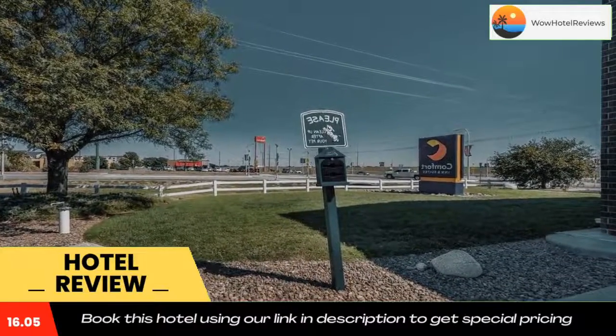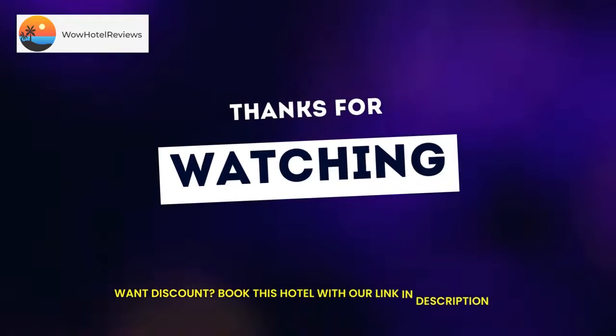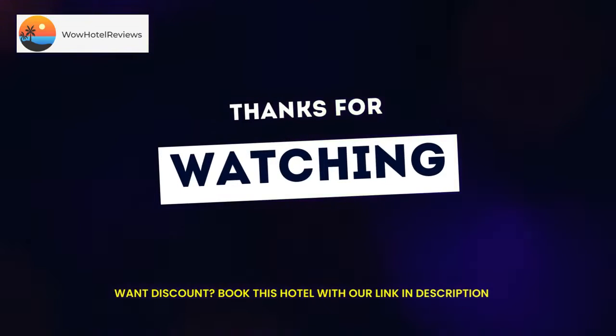Additional amenities include on-site exercise facilities and an indoor heated pool. Nearby attractions include Hays Aquatic Park, Fort Hays State University, Fort Hays Municipal Golf Course, the Hays Symphony Orchestra, and Sternberg Museum of Natural History.